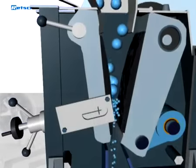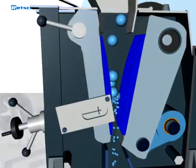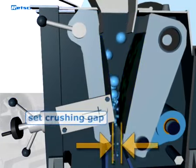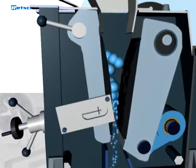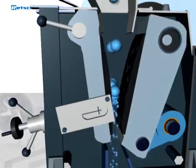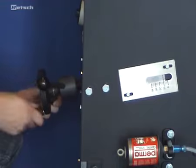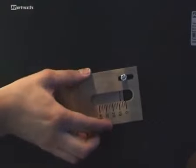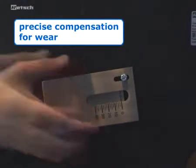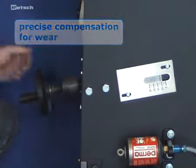Depending on the material and the throughput, sooner or later even high-quality breaking jaws will start to show signs of wear. This means that the set crushing gap will increase with time. In order to still obtain reproducible crushing results, this wear must be compensated. With traditional jaw crushers, whose gap width can only be set in fixed steps, an accurate compensation for wear is not possible. Retsch jaw crushers can be continuously adjusted, and therefore the wear of breaking jaws can be compensated precisely.